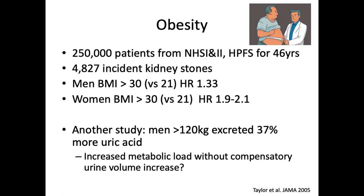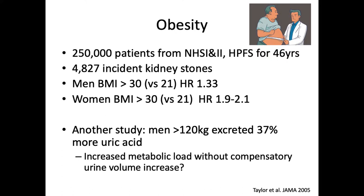Regarding obesity, from the Nurses' Health Study 1 and 2 and the Health Professional Study — where a large number of male healthcare providers including many dentists were followed for 46 years — there were 4,800 incident kidney stones. BMI greater than 30 had a hazard ratio of 1.33 for men, and for women the hazard ratio ranged from 1.9 to 2.1 depending on which Nurses' Health Study. A separate study found that very large men — greater than 120 kilograms — excreted 37% more uric acid. The thought is that stone formation in the obese may occur from this increased metabolic load without a compensatory increased urine volume, increasing uric acid saturation and propensity for stone formation.